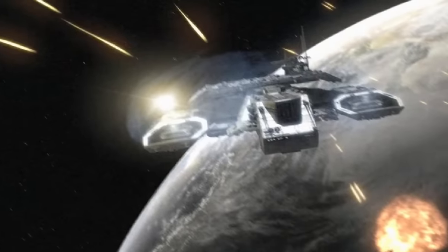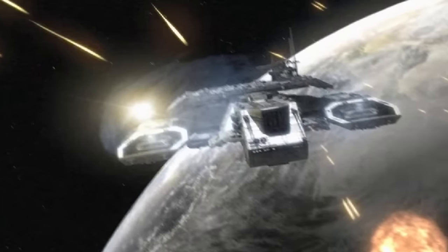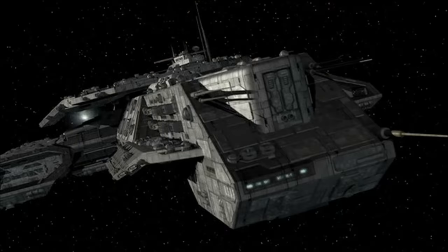Colonel Carter and her crew engaged in a pitched battle in the skies above. Today, the George Hammond remains one of the premier vessels of Earth's growing fleet.